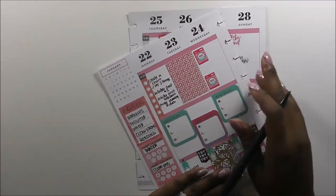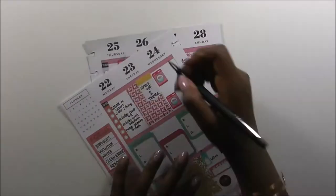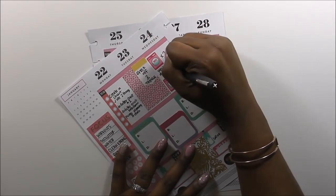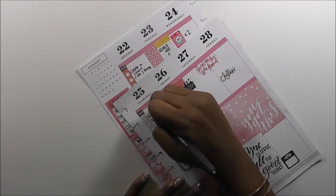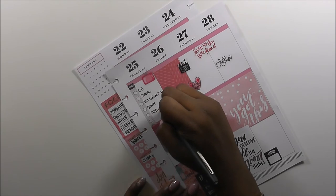I try to get most of my cleaning done by Thursday so that I can enjoy my weekend with my family. I'm grabbing a flag for Tuesday because I put a box down and you can't write over those boxes — just to note the one thing I want to get done on Tuesday, and then the things I want to get done on Thursday.